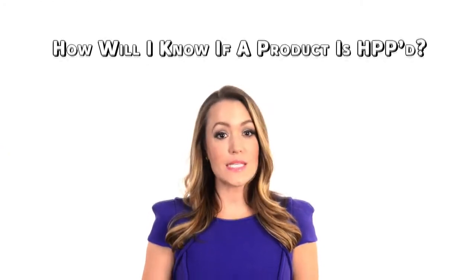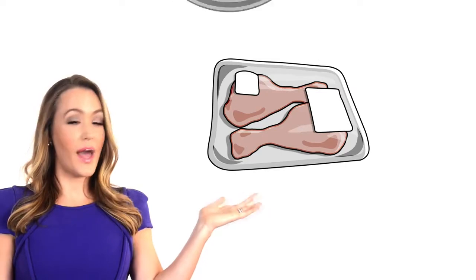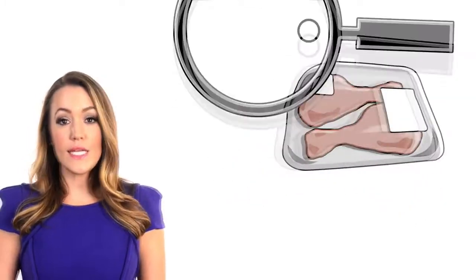How will I know if a product is HPP'd? HPP'd products are not always labeled. They're in the refrigerated section of grocery, convenience, and club stores in the healthy outer perimeter zone. HPP'd juices and smoothies may say cold pressed. Deli meats and other foods will have 'all natural' or 'no preservatives.' High pressure processed foods will have a clean label without preservatives and added chemicals.